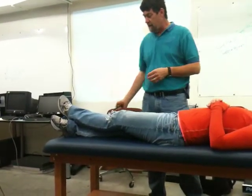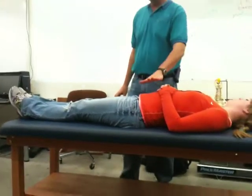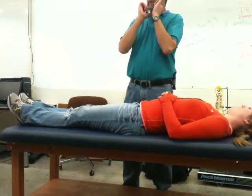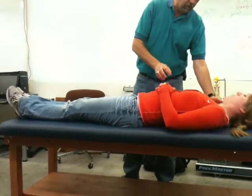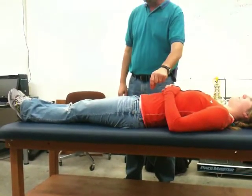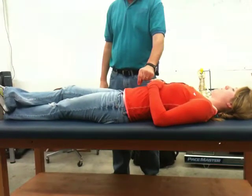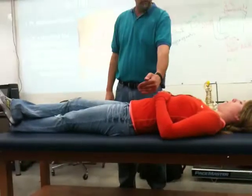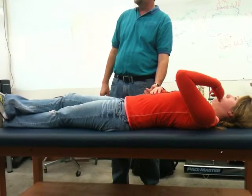The Beevor's test is for nerve integrity. We expose the umbilicus, ask the patient to do a partial sit-up — just lifting the shoulders slightly off the table — and watch whether the umbilicus stays in place. If the umbilicus deviates to one side, it goes toward the stronger side, indicating a pinched nerve on the opposite side. This tests thoracic nerve levels T5 through T12.